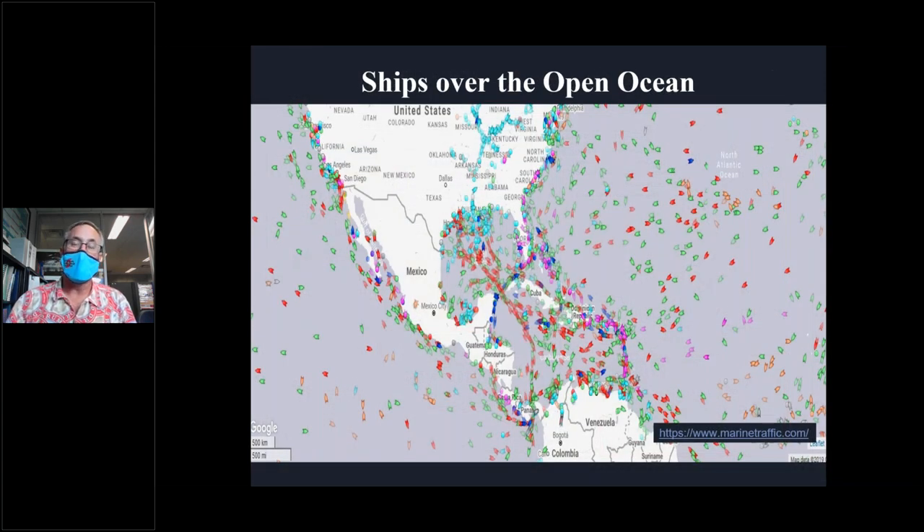Marine traffic maps show hundreds of ships over the open ocean at any time — red for oil tankers, light blue for tugboats and special craft near oil platforms, green for cargo ships, orange for fishing vessels, dark blue for cruise ships, and purple for personal yachts. Unfortunately, we only get measurements from about 5% of these ships. The Voluntary Ship Observer Program encourages mariners to report winds, waves, and pressures — a reciprocal relationship where more observations yield better forecasts.